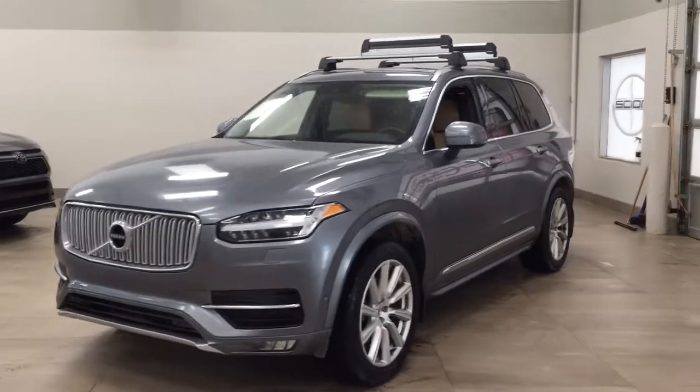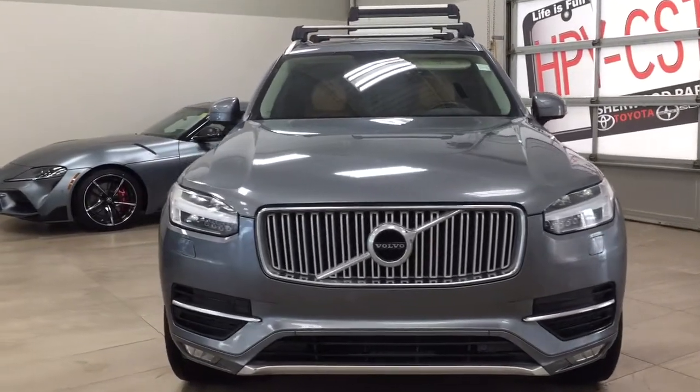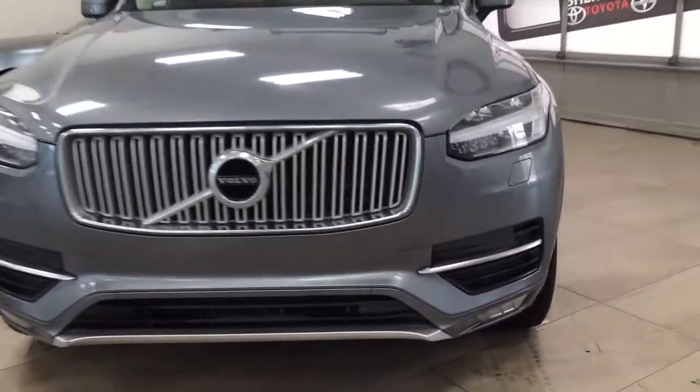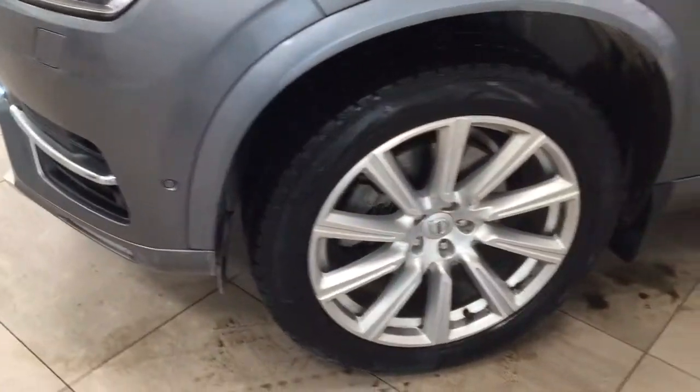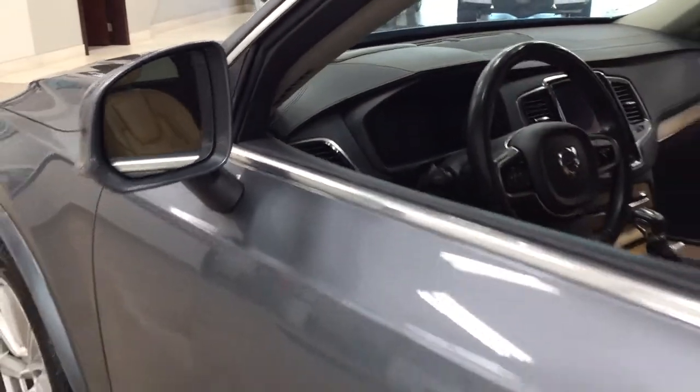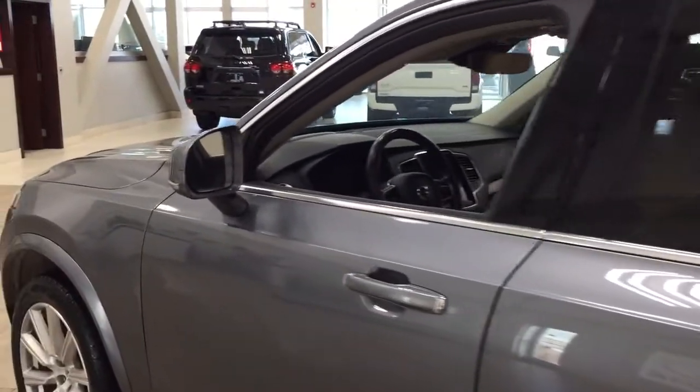A couple of the exterior features you will see on this T6 Inscription include its daytime running lights. Taking a closer look, you also have your parking sensors. Over on the side you have the 20-inch aluminum alloy wheels. Up top, integrated signal lamps as well as your foldable mirrors, and taking a look up top you have that roof rack. The color we're looking at today is grey.